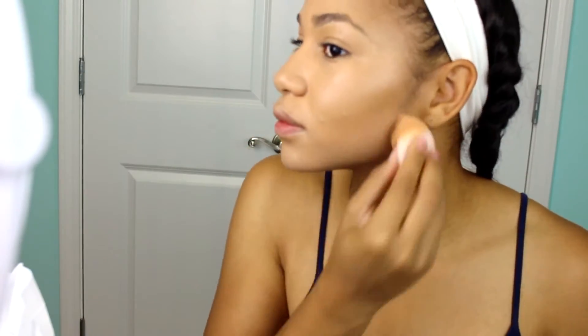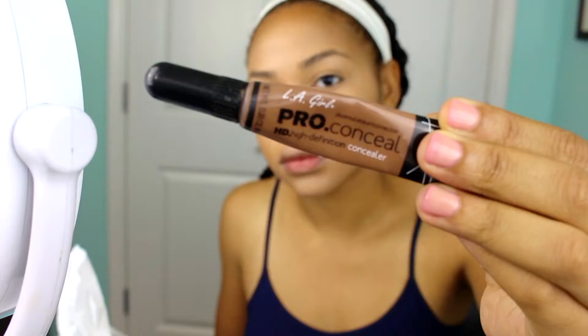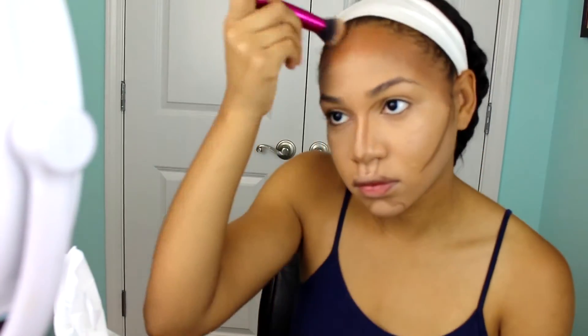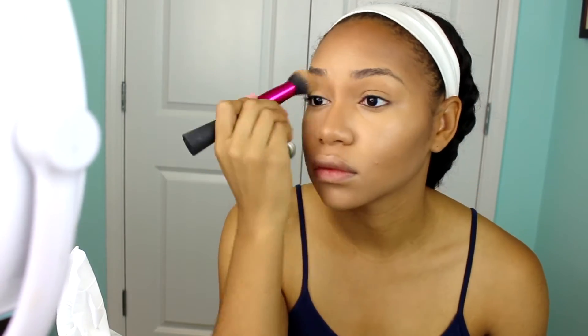I'm just going to blend that out with my beauty blender, making sure that it's all smooth and transitions nicely on my face. Then I'm going to go in with a contour shade — it's actually way too dark for my skin but it gives me a dramatic look — and contour my face, making sure it's blended out with my contour brush. This is honestly the most crucial part.